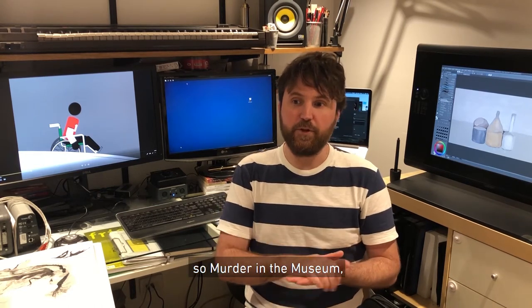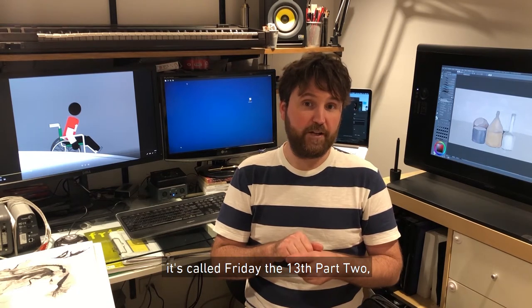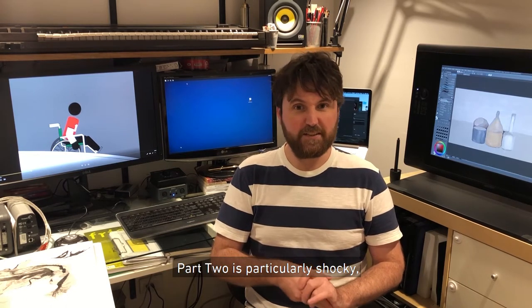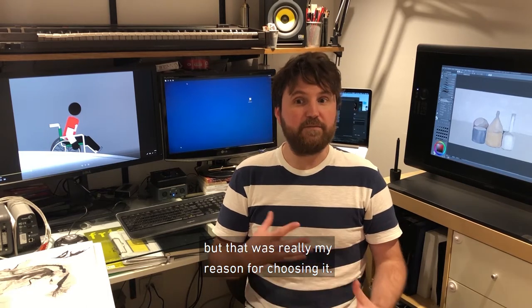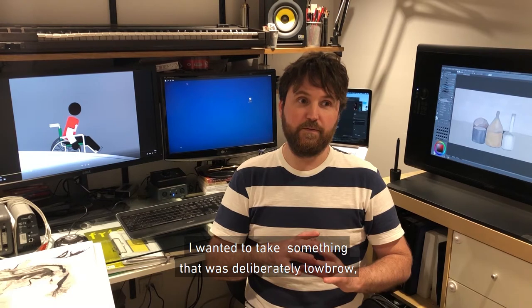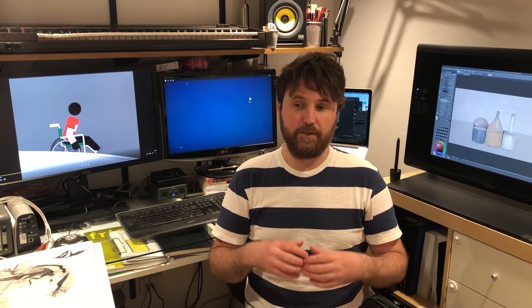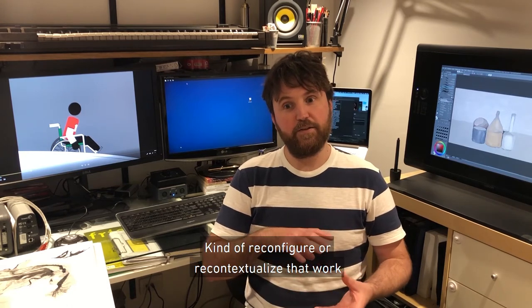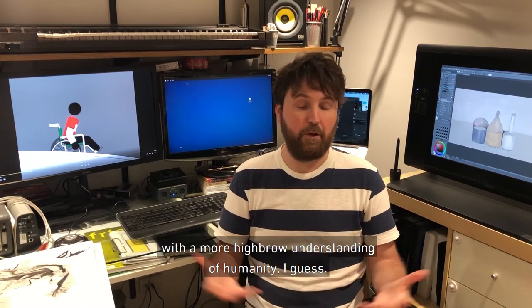Back to Murder in the Museum. Murder in the Museum is based on a horror film from the 1980s called Friday the 13th Part 2. Part 2 is particularly schlocky — it's not a very highbrow piece of cinema by any stretch of the imagination. But that was really my reason for choosing it. I wanted to take something that was deliberately lowbrow, not necessarily engaging you on a higher level, and then recontextualise that work in a museum setting, which we would generally associate with a more highbrow understanding of humanity.